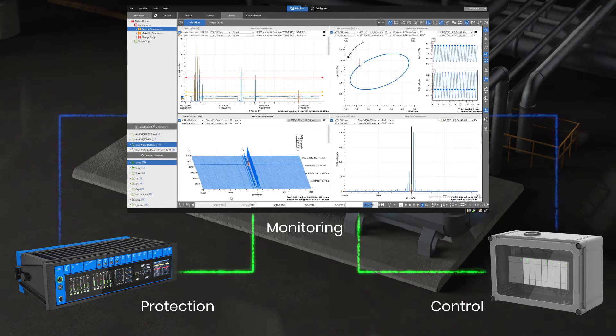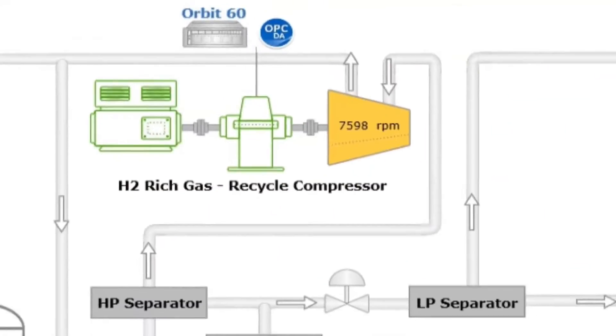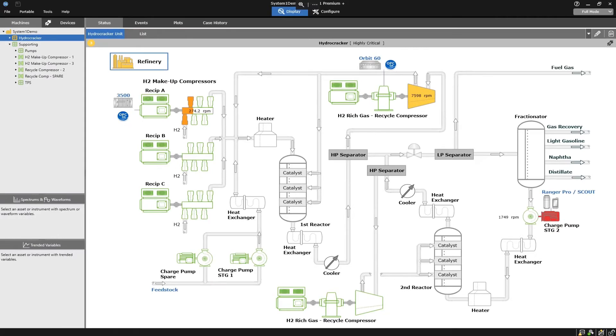With Bentley Nevada's proven turbo machinery toolset, you can rest assured that your most critical assets are not only protected, but are available to operate.